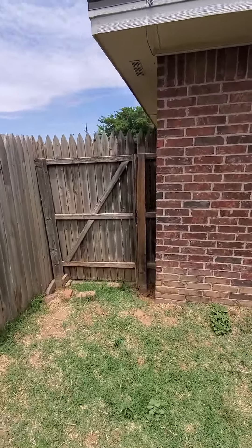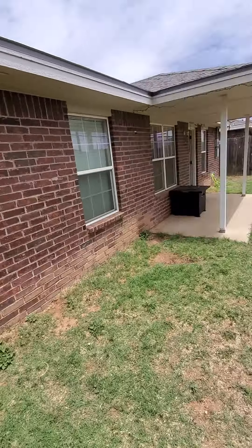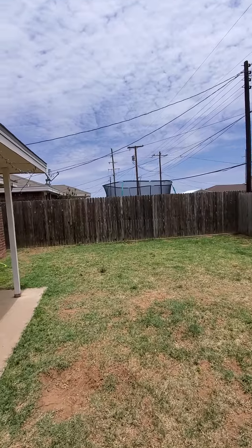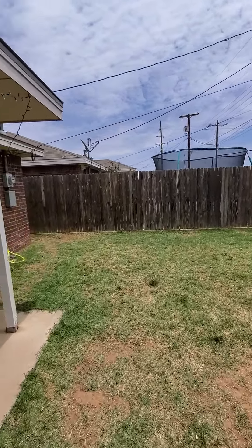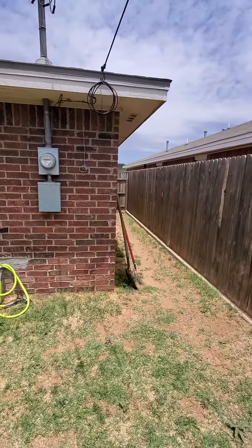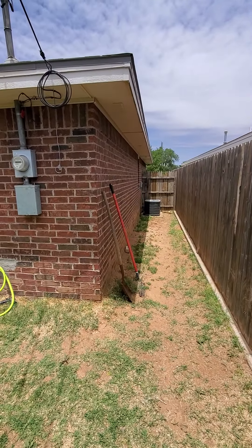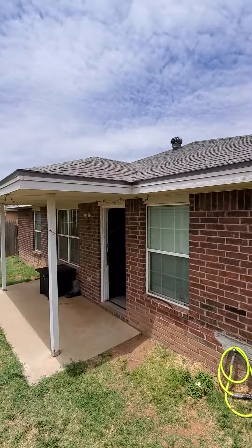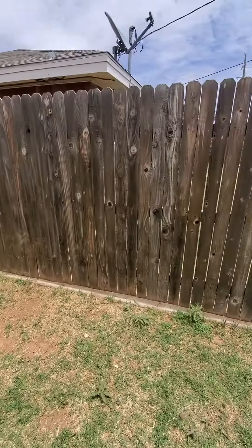Side entrance — the neighbor's got a trampoline. Nice round AC unit looks pretty new. The roof was replaced about two years ago.